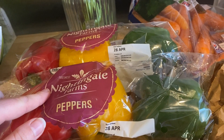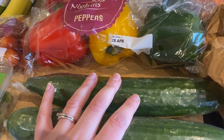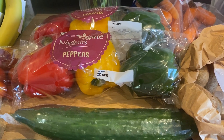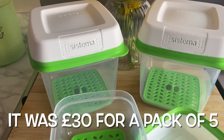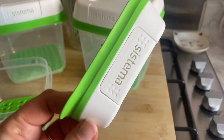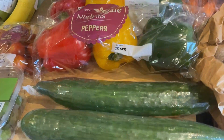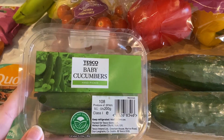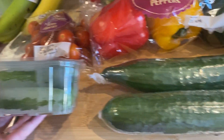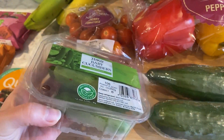Two packs of peppers and two cucumbers. I've actually been eating more fruit and veg because we got some new Tupperware containers — I'll insert a clip to show you. I got them for my birthday and they were quite expensive but really good. I'm preparing all the fruit and veg at the weekend to last through the week and it's been working really well. I also got some baby cucumbers — these were in the Clubcard offers for 80p.